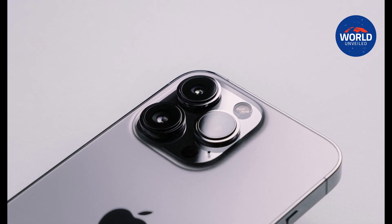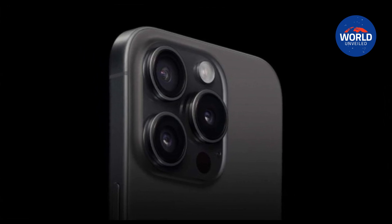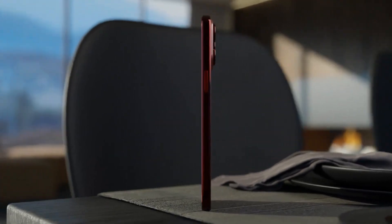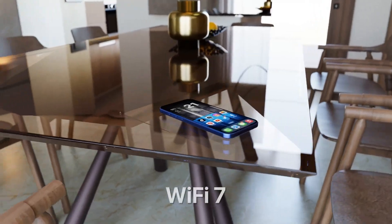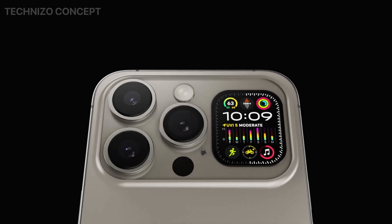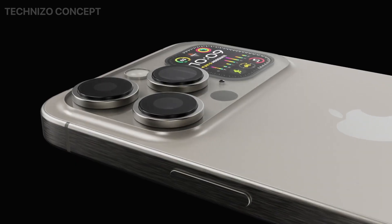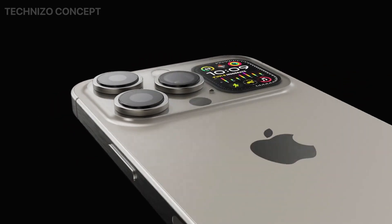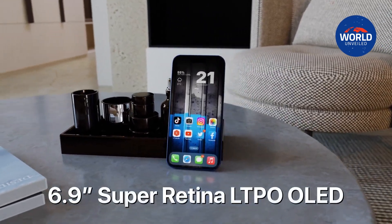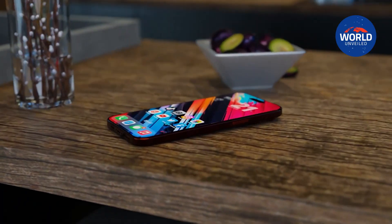2. 120Hz ProMotion, always-on display. In 2025, Apple plans to add ProMotion to its regular models, letting them ramp up to a 120Hz refresh rate for better navigation and video content. Notably, ProMotion would also allow the iPhone 17 and iPhone 17 Plus displays to ramp down to as low as 1Hz, enabling an always-on display that could show the lock screen's clock, widgets, alerts, and wallpaper even while the device is locked.